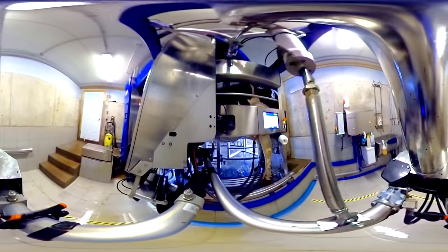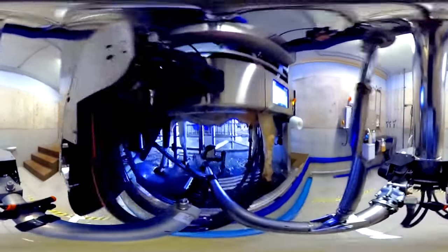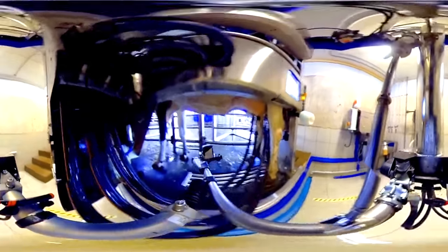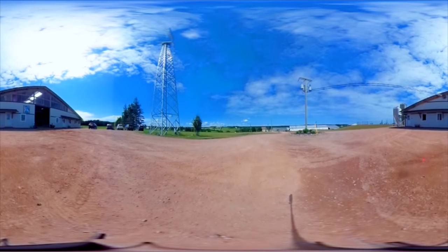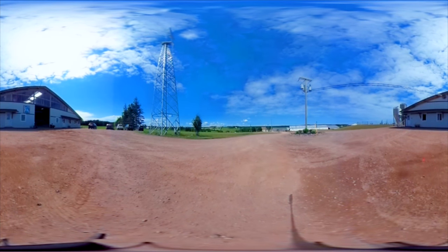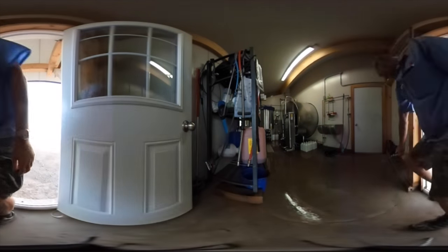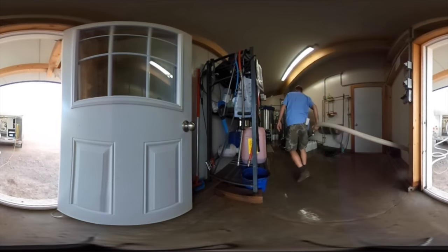Dairy cows are milked two or three times every day, and the milk is picked up at the farm every two days. You can see how cows are milked and the farms they live on in other virtual farm tour videos. At the farm, the milk truck driver takes a sample of the product, records the milk temperature, and tracks how much milk comes from each farm.